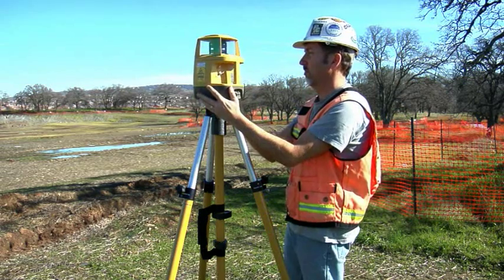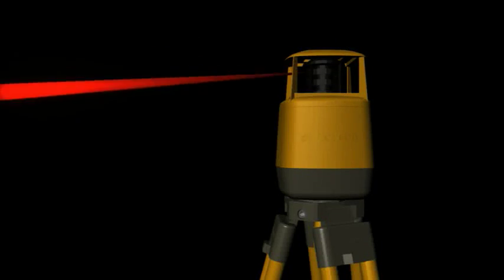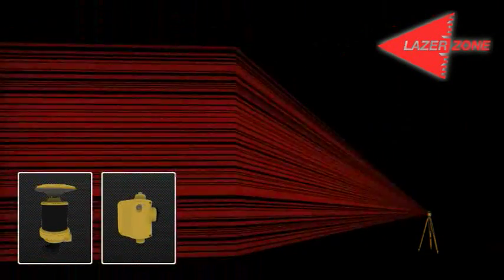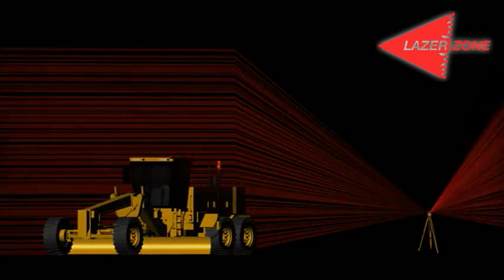Here's how it works. Simply set up the PZL1 laser transmitter over a known point. The laser will fan the job site with a unique coded laser signal that is 33 feet high and 2,000 feet in diameter. When the laser signal reaches the sensor, which works in combination with the GPS antenna, the system decodes the signal and instantly calculates its own position. You get millimeter accuracy in three dimensions.